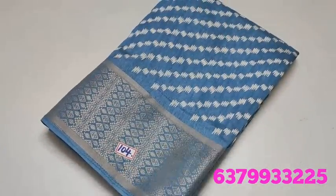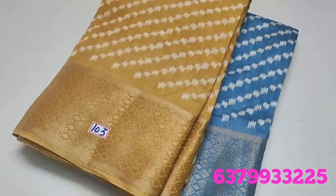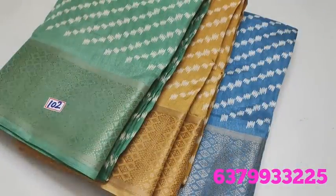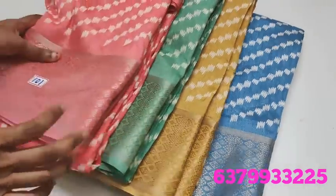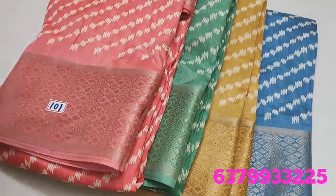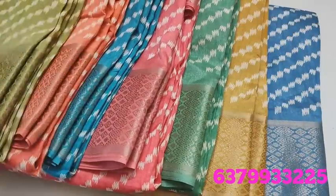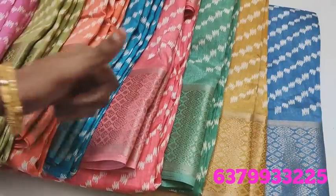This is the collection, friends. You can find the same sari number — screenshot and note the screen display, then send to our WhatsApp number. Share the channel with friends and family to support us. Thanks for watching!